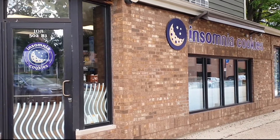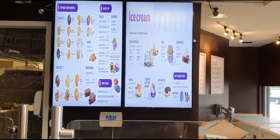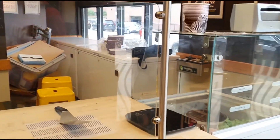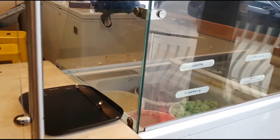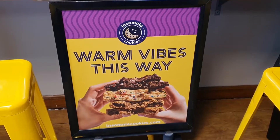We visited the Insomnia Cookies in Champaign. It's very near UIUC. The menu is actually out of scale so it's a little bit hard to read, but all of the flavors are available.